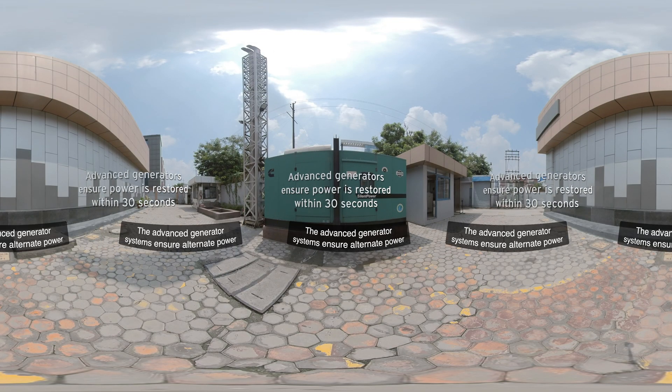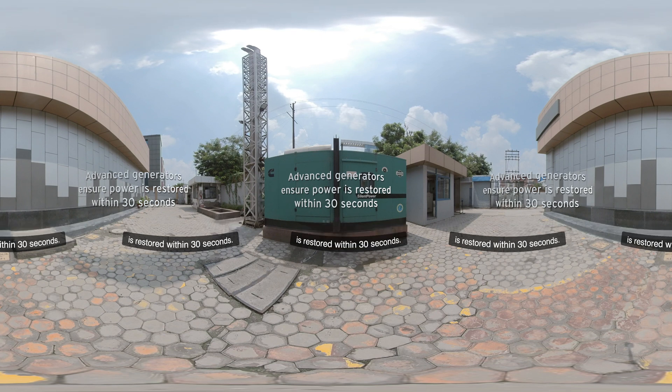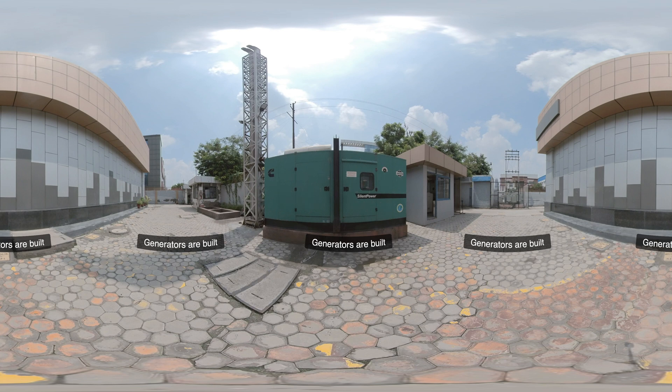The advanced generator systems ensure alternate power is restored within 30 seconds. Generators are built in a block-redundant design architecture with system-level redundancy of N+1.